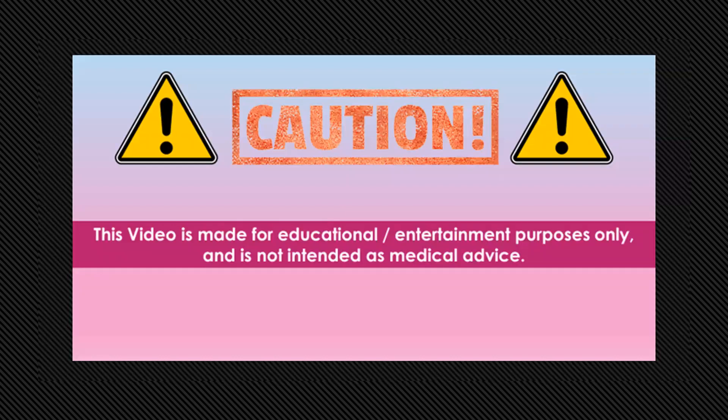This video is made for educational and entertainment purposes only and is not intended as medical advice.